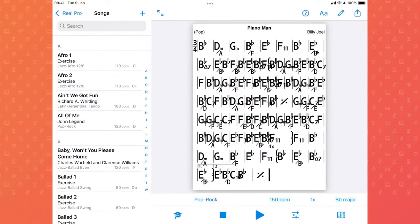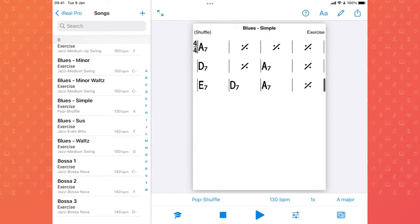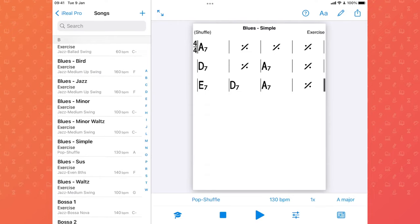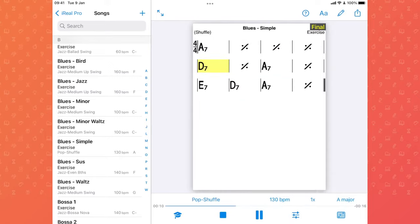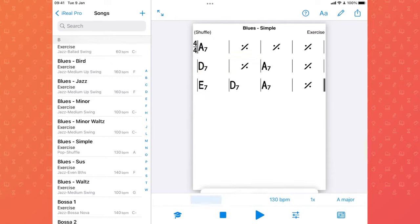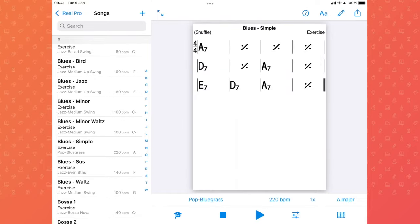Number four is iReal Pro. I have a super messy score loaded, but let's load something fun — here's a simple blues. Basically, iReal Pro is an app for creating backing tracks or loading them in. You can choose from all these different styles — if that was bluegrass instead, it sounds completely different. Amazing.